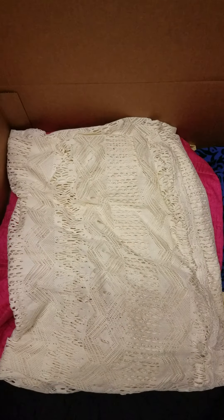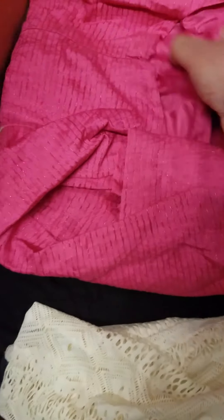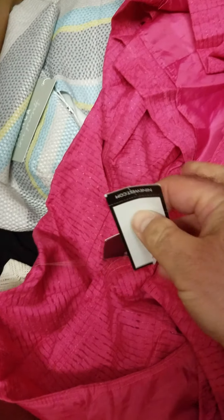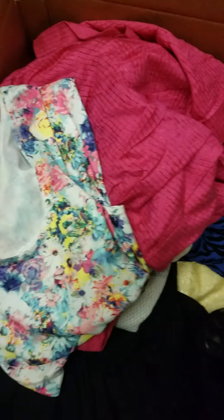There is a lot of European clothing in this lot, which is definitely a big plus for those who like European labels. As you can see, a lot of the clothing does have its original tags on it. Remember, all of this clothing is in brand new condition.